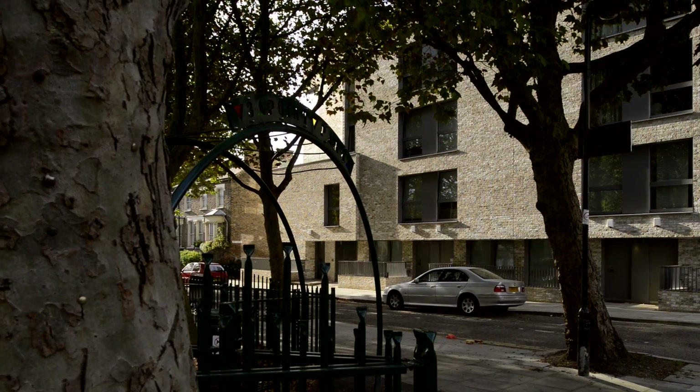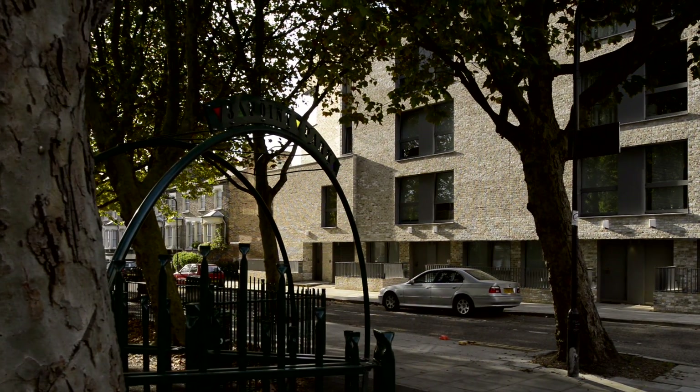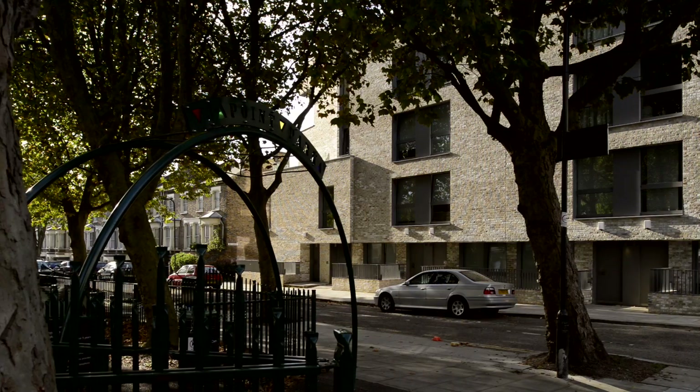Historically, there has been a tradition of councils developing and managing their own residential stock. In the last 20 to 30 years that's become less common, which is why this project is unique, and it's coming back into the fore.